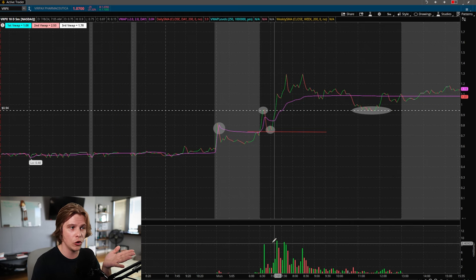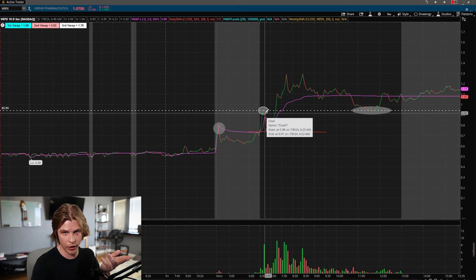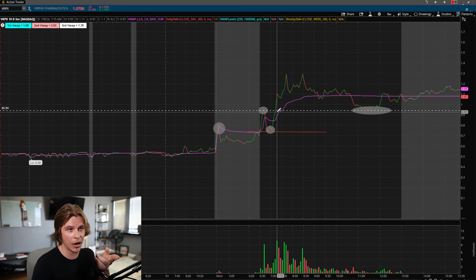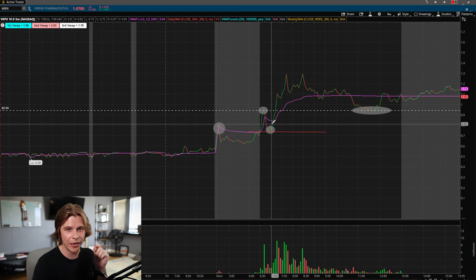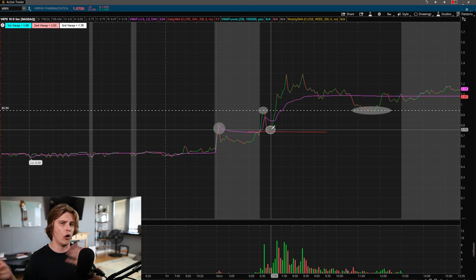This setup is even better because we can see from that rejection at market open there were eight million shares traded — a huge volume candle that got stuffed. So once it pulled back, anyone who sold there was hoping it wouldn't go higher — but it did, breaking out to new highs near $1.30. Anyone who sold is now trapped. To get back to break-even they need to buy back in, which is exactly why previous resistance becoming new support works — it's not random, it's trapped sellers buying back in, causing support to hold and fueling the squeeze.